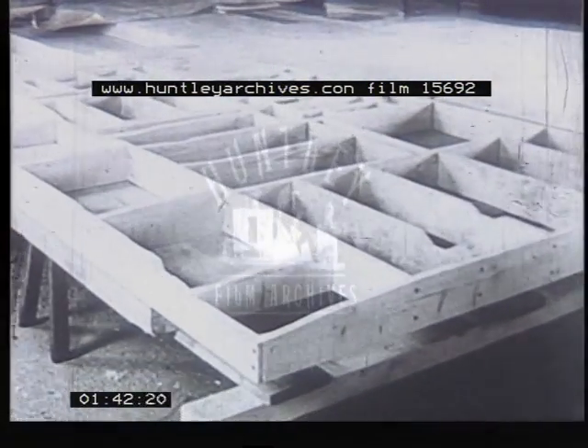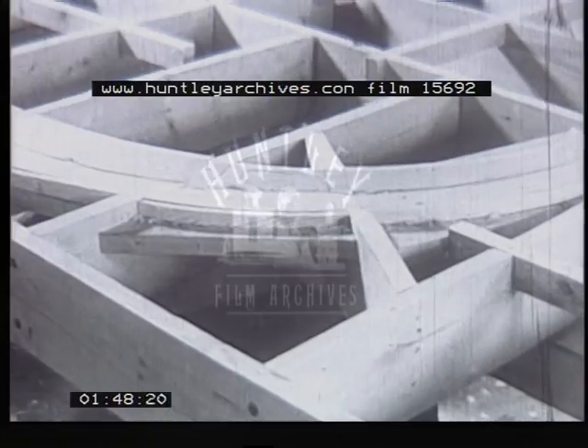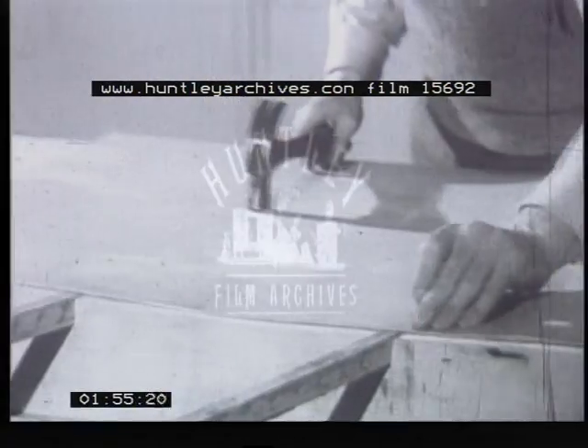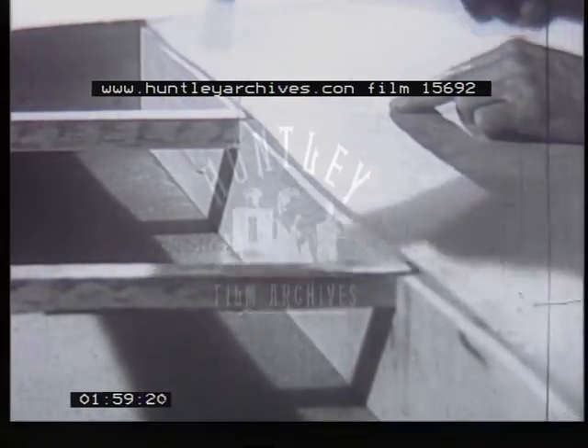First, the site on which the model refinery will presently stand. Here, not acres of land to be laboriously cleared and leveled, but plywood, 1/8th of an inch thick, to be trimmed and laid across the supporting ribs beneath. Pressed down, nailed down, to follow the identical curving contours of the Fawley site itself.